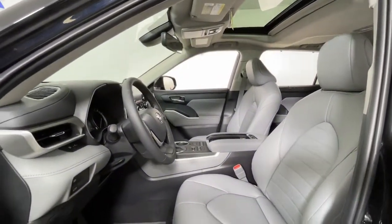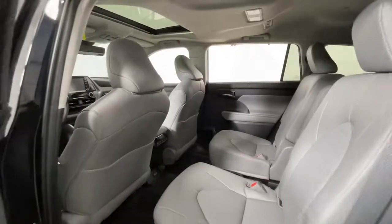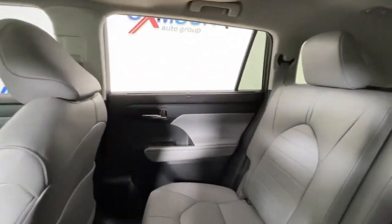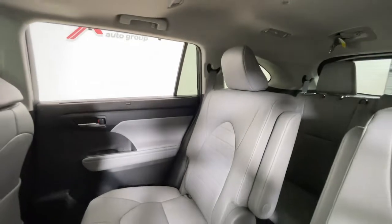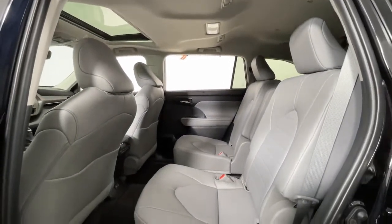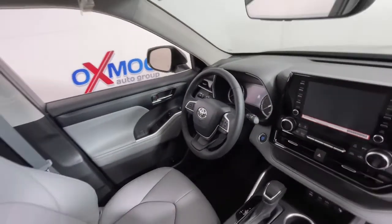The following are some of this vehicle's highlighted options: keyless entry, sun/moonroof, satellite radio, power passenger seat, power liftgate, fog lamps, power driver seat, aluminum wheels, dual-zone AC, and heated front seats.